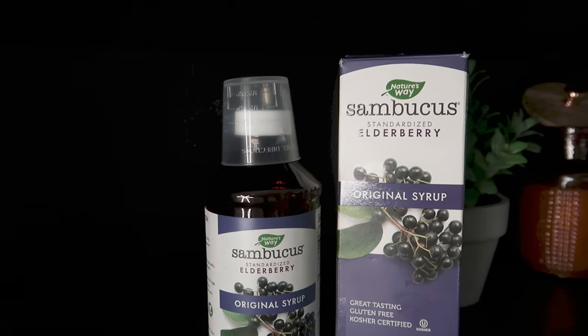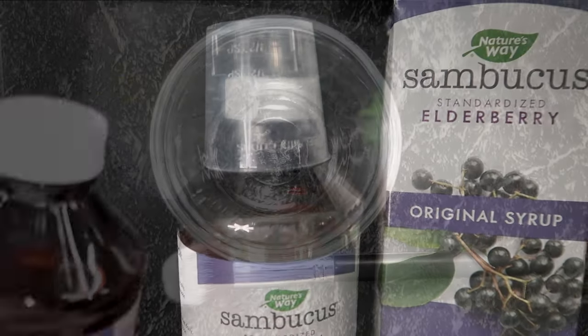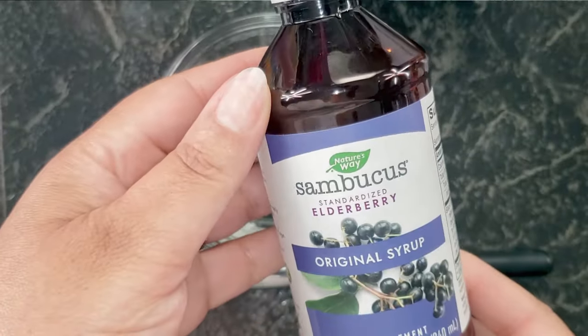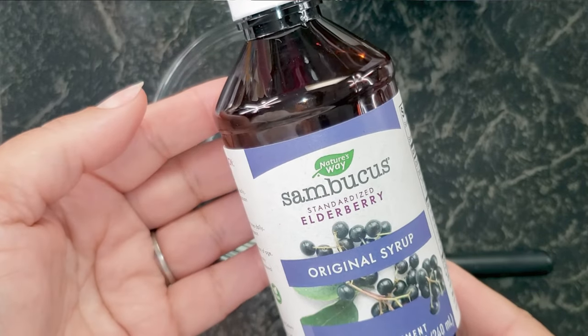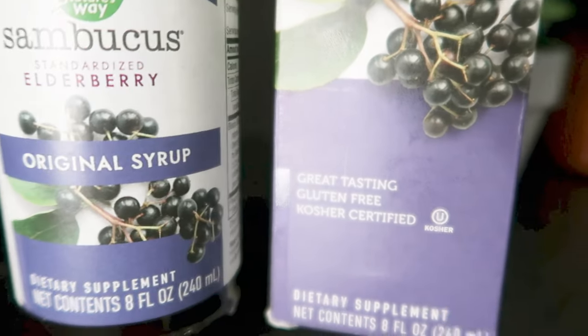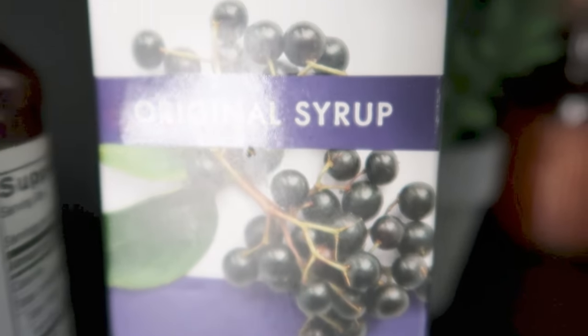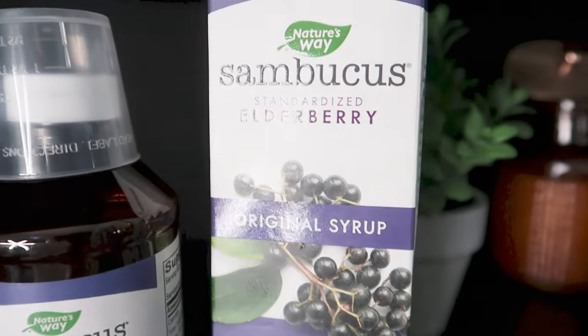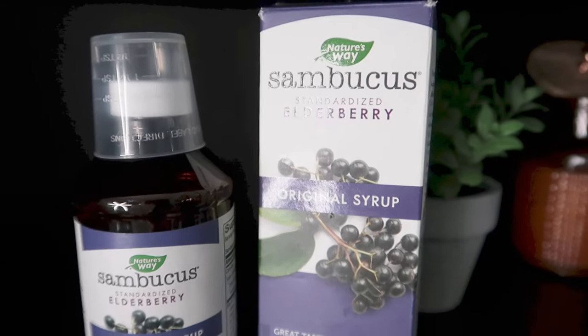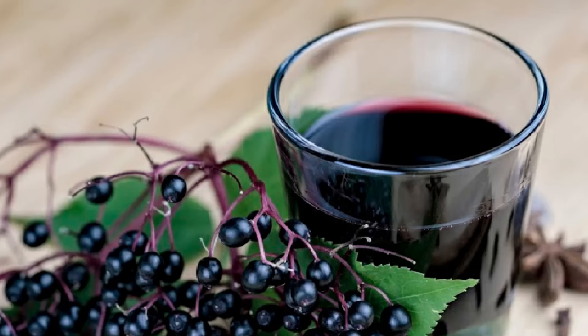The first ingredient we're starting with today is elderberry syrup — you can also use fresh elderberries. Elderberries help fight acne and breakouts, prevent breakouts, and keep your skin healthy and clear. The antimicrobial and antifungal properties also help to reduce swelling and calm the skin. Elderberry is a powerhouse for oily skin types or people prone to breakouts.